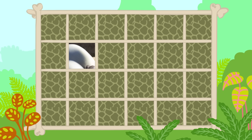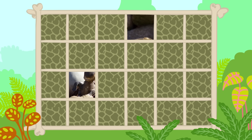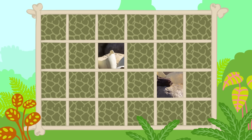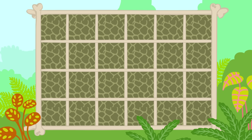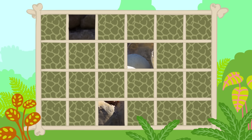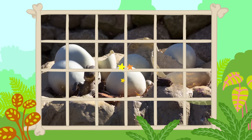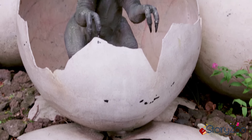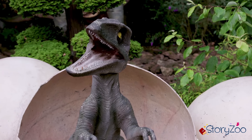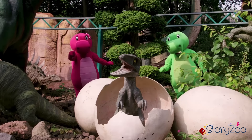Laten we eens kijken wat er op deze foto staat. Even kijken hoor. Ik zie het nog niet hoor. Jij wel? Het zijn eieren. En kijk eens, met een klein dinosaurusje erbij. Alhoewel, klein — dinosaurussen zijn natuurlijk ook groot als ze net uit het ei komen. Wat een reuze eieren.